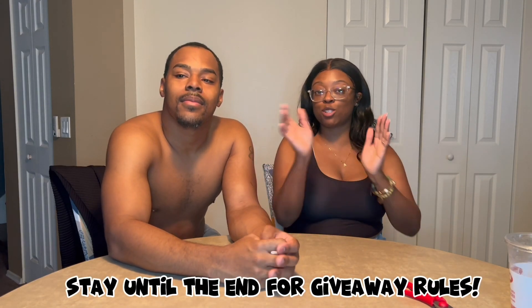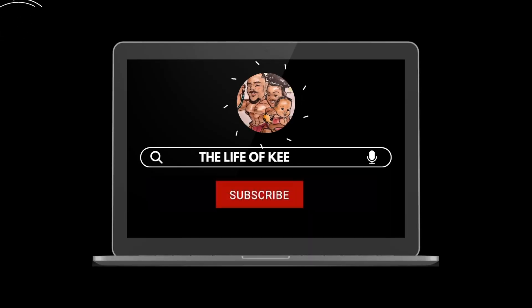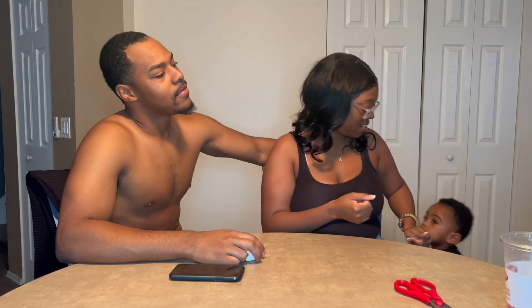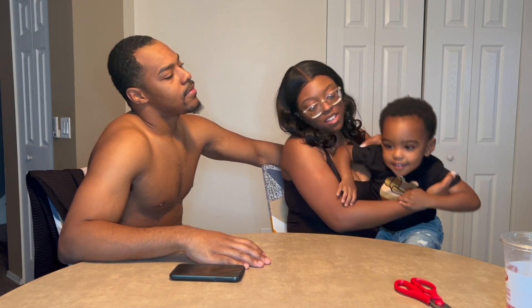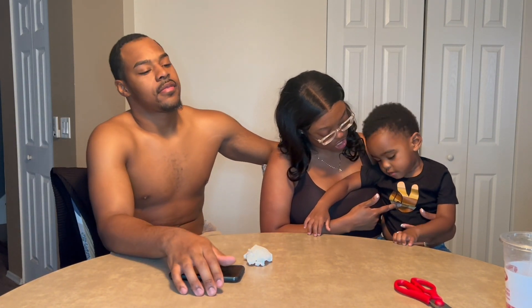Shout out to y'all 4,000 subscribers. What's up, YouTube? We back with another video. If you're new to the channel, I'm Key. And I'm Key. And this is... What's your name? Dope.